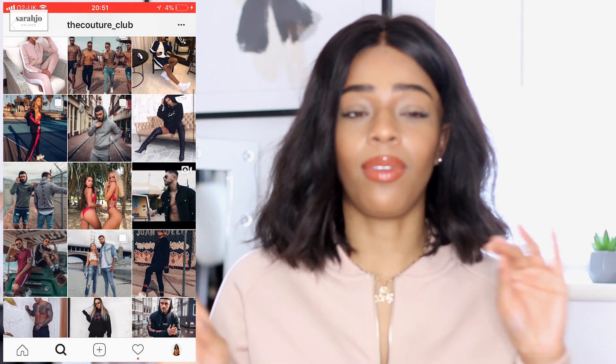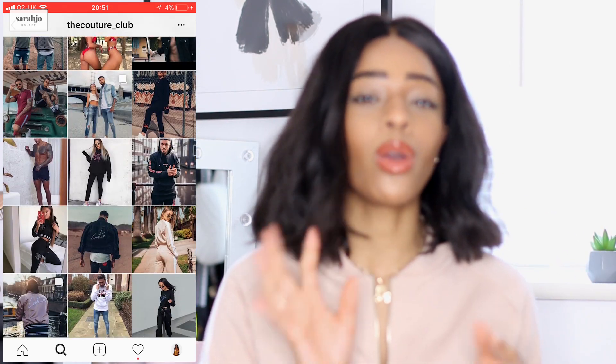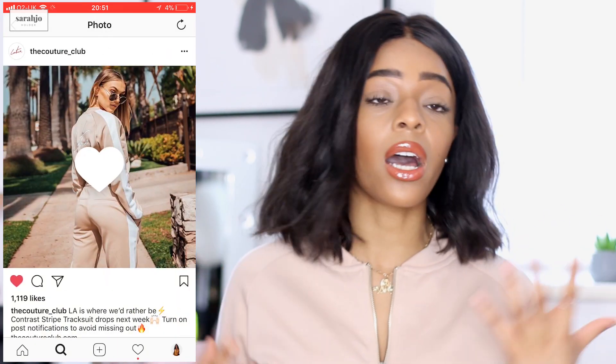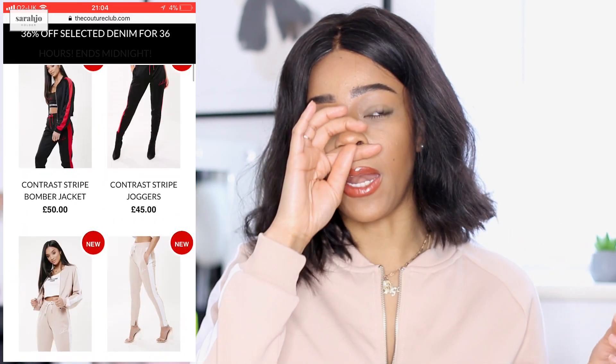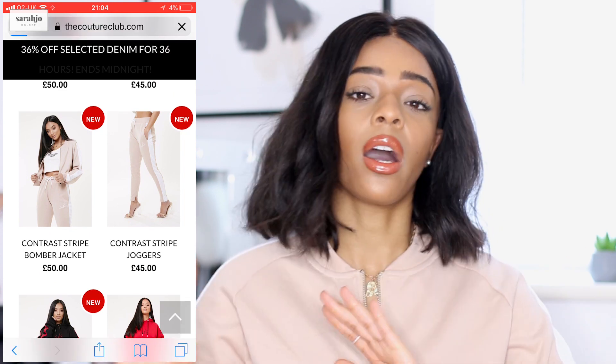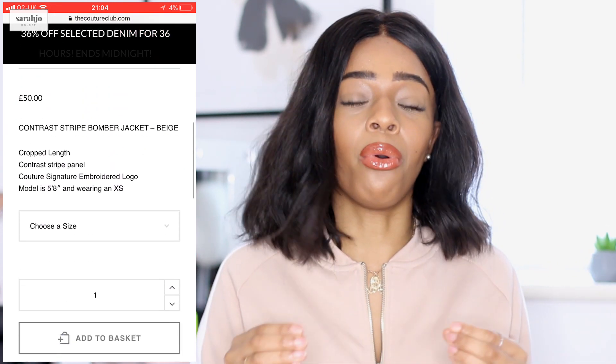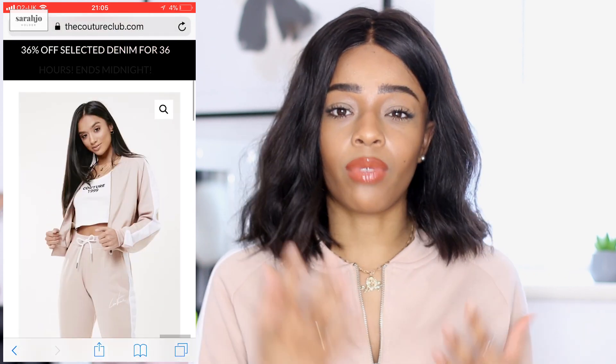The brand is called The Couture Club. If you're big on Instagram and reality TV then you most likely will have heard of them. It's all designed by themselves — they have their own logos, it's not bought from wholesalers. I appreciate it a lot more when a brand does something original, and that is what I have for you today. 30% off with The Couture Club with code SARAHJO30 — make sure you are not missing out because this stuff sells out so quickly.